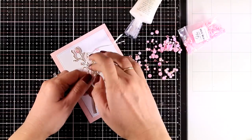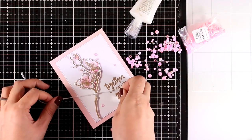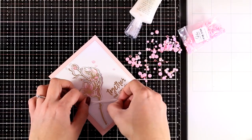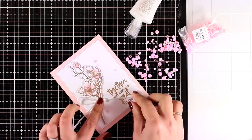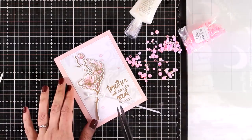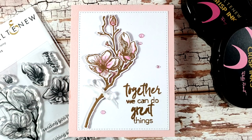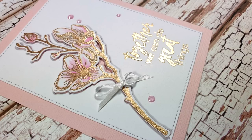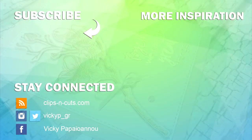For finishing touches, I thread a very thin satin ribbon underneath the flower and tie a little bow at the stem. For a touch of sparkle, I add a few pink gems. That was the card for today — I hope you had fun and got inspired! Don't forget this is part of a blog hop, so make sure to visit my blog and enter the giveaway. Thank you all so much for watching and have a lovely day!